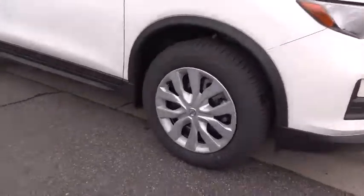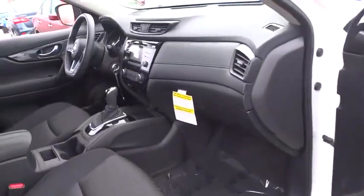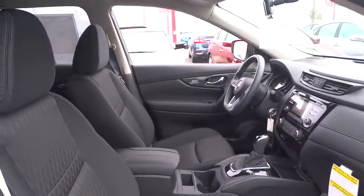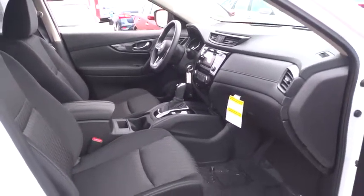Here are some of this vehicle's great options: stability control, traction control, keyless entry, anti-lock braking system, steering wheel audio controls, backup camera, Bluetooth, driver airbag, power steering, adjustable steering wheel, cruise control.